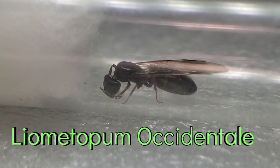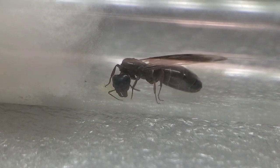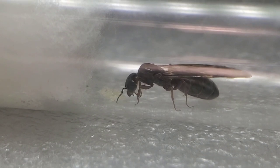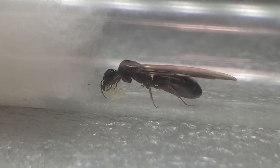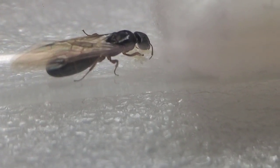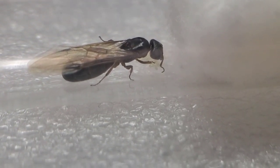Next queen I found was a Liometopum occidentale. I actually have this species already and my colony is very huge. I probably won't end up keeping this girl just because I can't handle two colonies of that size. This species is known as the velvety tree ant and some people mistake them for Camponotus because they like to live in hollowed out trees as well. The workers are very polymorphic too, which means they come in different sizes.